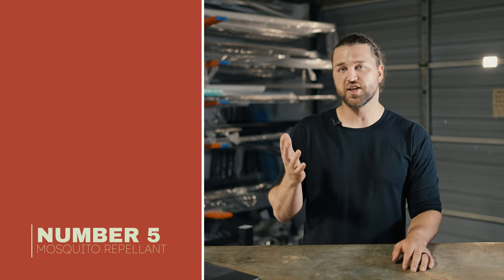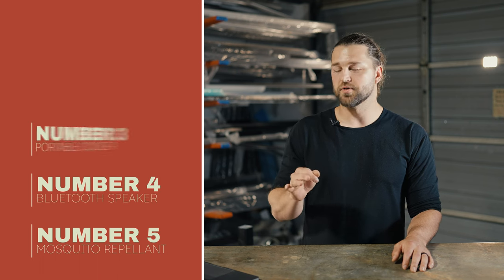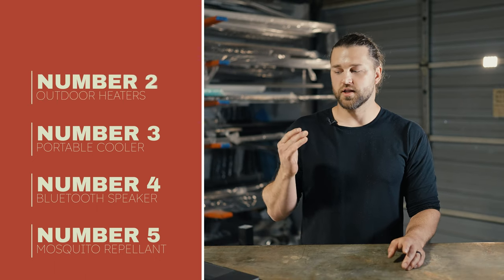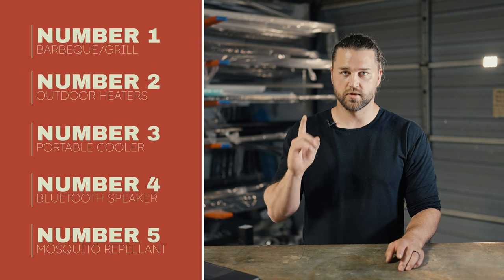To recap: number five, mosquito repellent. Number four, outdoor Bluetooth speakers. Number three, some sort of cooler or refrigeration. Number two, outdoor heaters. And number one, the grill.